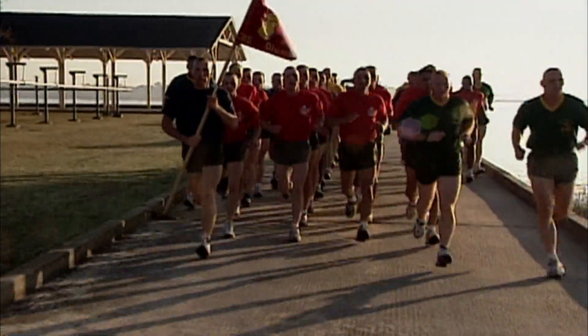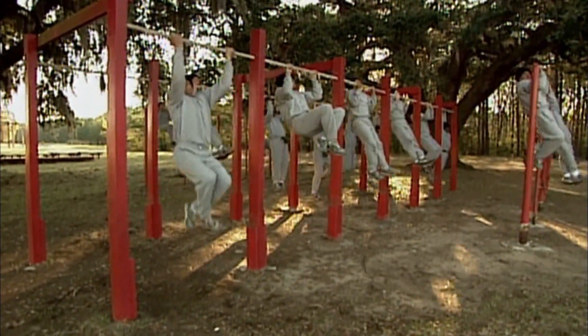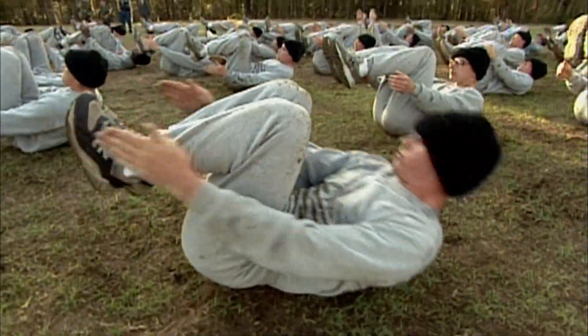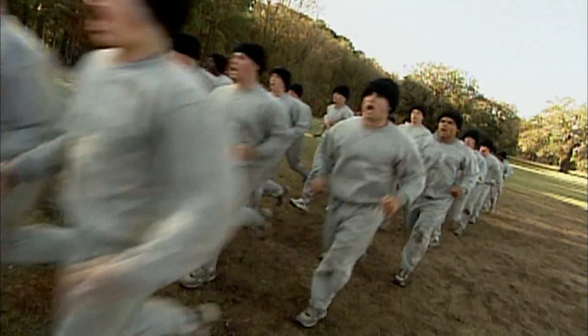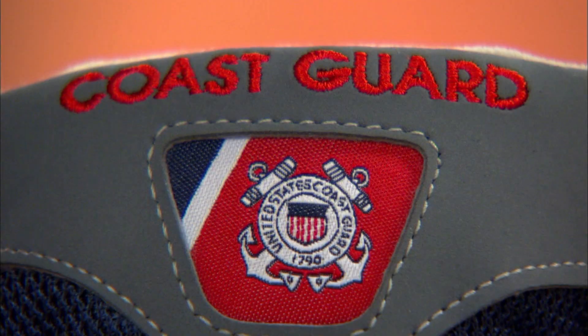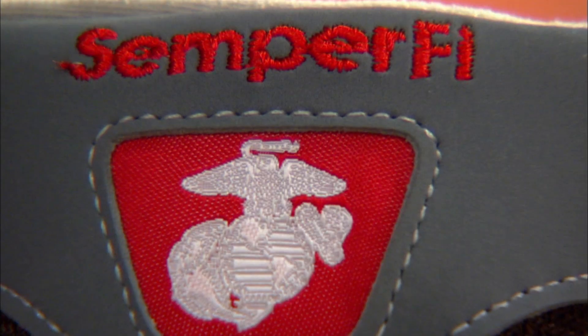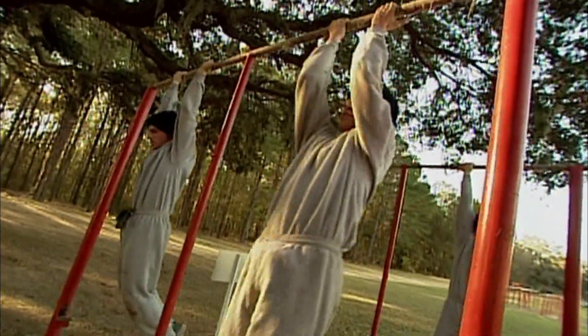The Smash Lab isn't necessarily the toughest exercise the New Balance brand will endure. For over two decades, New Balance has provided athletic footwear for every branch of the Armed Forces. Each pair is specialized with the Air Force, Army, Coast Guard, Navy, and Marine Corps emblems, for the servicemen and women of the United States military.